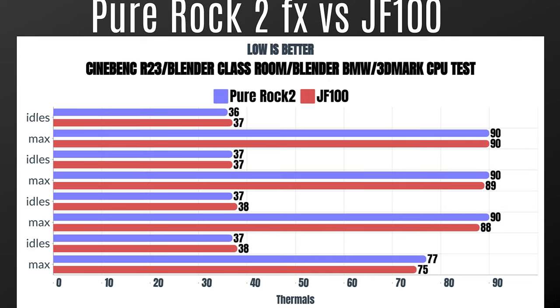Now for the Joy Shark JF-100 — exactly the same testing, 10-minute runs for Cinebench and Blender, and one run with 3DMark. Cinebench R23: idle 37°C, max 90°C. Blender Classroom: idle 37°C, max 89°C. Blender BMW: idle 38°C, max 88°C. 3DMark CPU test: idle 38°C, max 75°C.